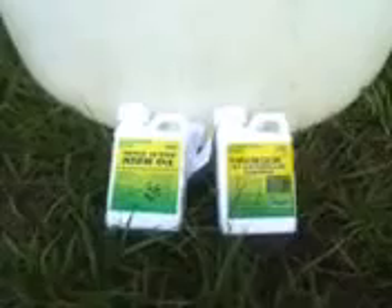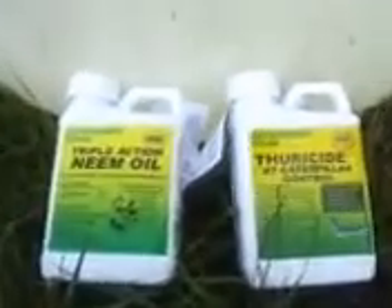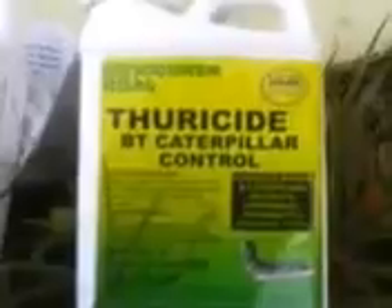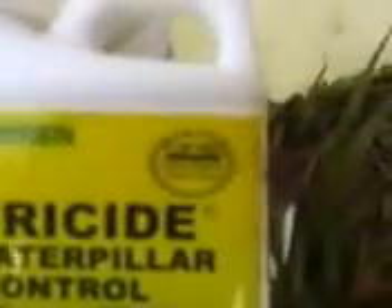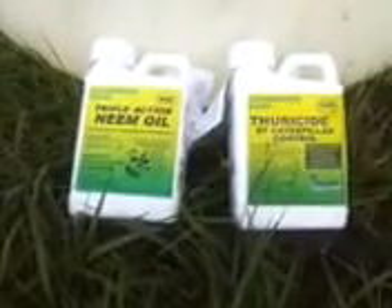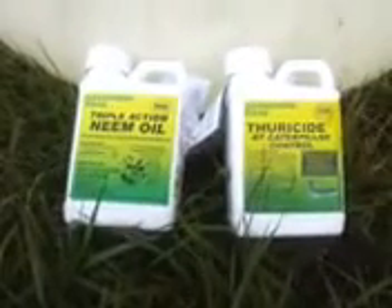I'm not going to even try to pronounce BT, but you can look it up online if you'd like. It is OMRI listed, to let you know. And you can find these at your local Home Depot, or if you have more time, you can look online.